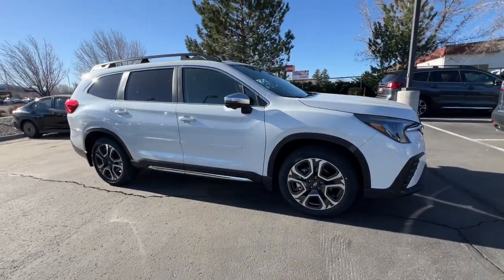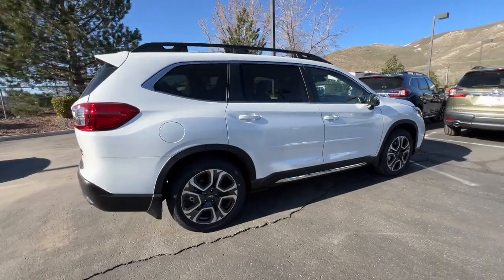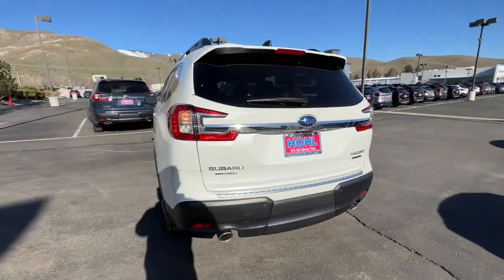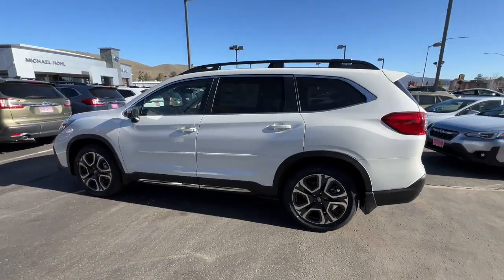You just found the 2023 Subaru Ascent. Here's a stylish and versatile Ascent that's ready for your family adventures. Smooth and capable, this spacious three-row SUV packs the features you need to keep your crew safe, comfortable, and entertained.